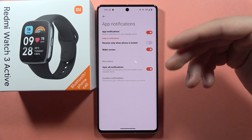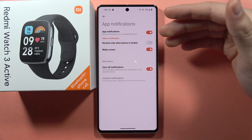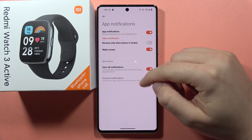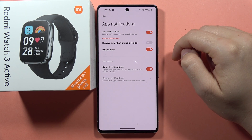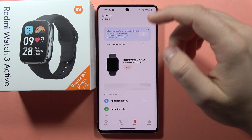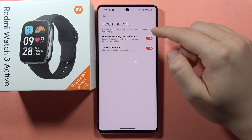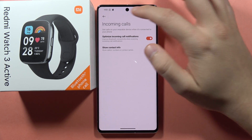When you receive a notification, it will wake the screen on your Redmi Watch 3 Active. You can also turn on the option to synchronize all notifications, and enable incoming call notifications, which is really useful.